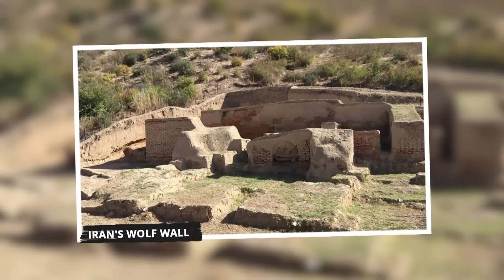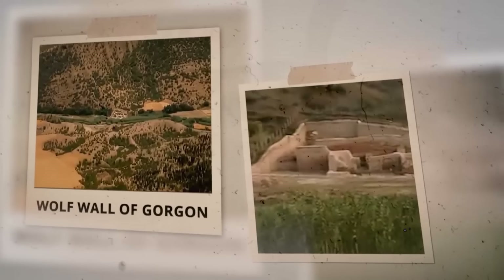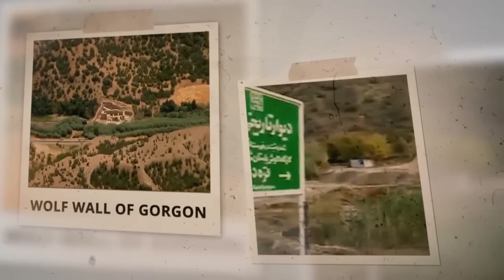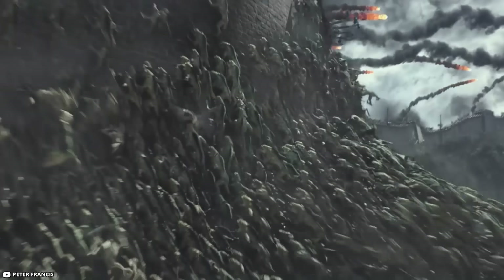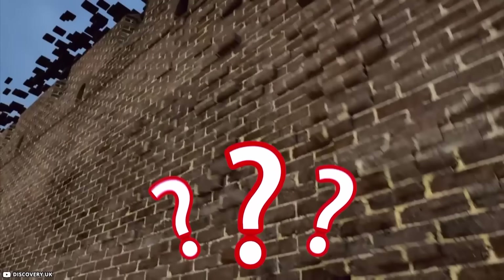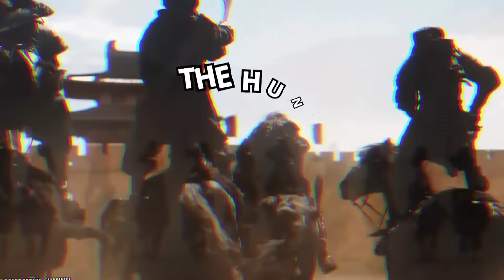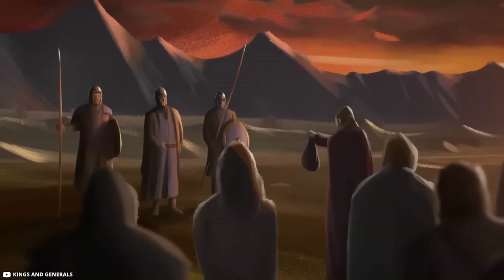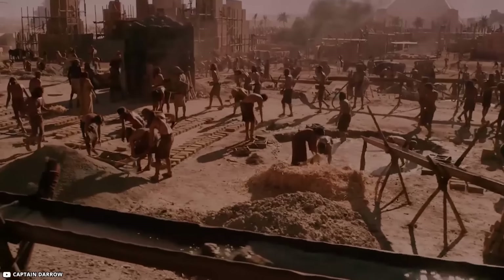Iran's Wolf Wall: Deep in Iran, slithering across 121 miles of mountains and rivers, lies the mighty Wolf Wall of Gorgon — the second longest wall in the world, built by the Sasanian Empire way back in the 5th century. Why did they build such a giant wall? To keep out fierce warriors called the Huns, who liked to raid and conquer. The wall's nickname is the Red Snake because it's made entirely of red mud bricks.